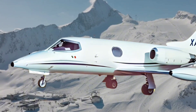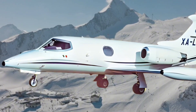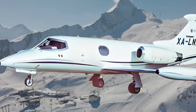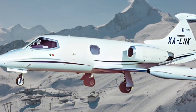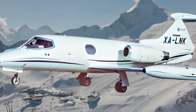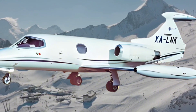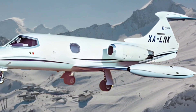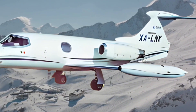The Learjet 24 is an aircraft that has stood the test of time, combining agility, speed, and advanced design. Even though it was retired in favor of newer models, its legacy lives on in the design philosophy of modern Learjets. For enthusiasts and pilots, the Learjet 24 remains a classic symbol of innovation in private aviation.